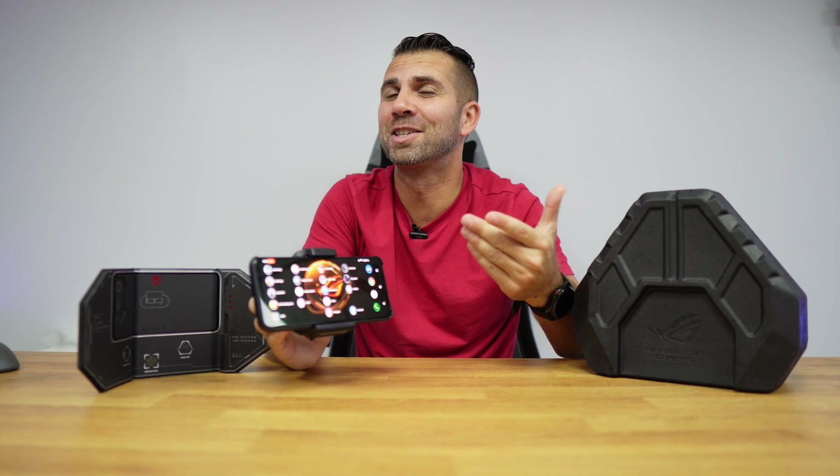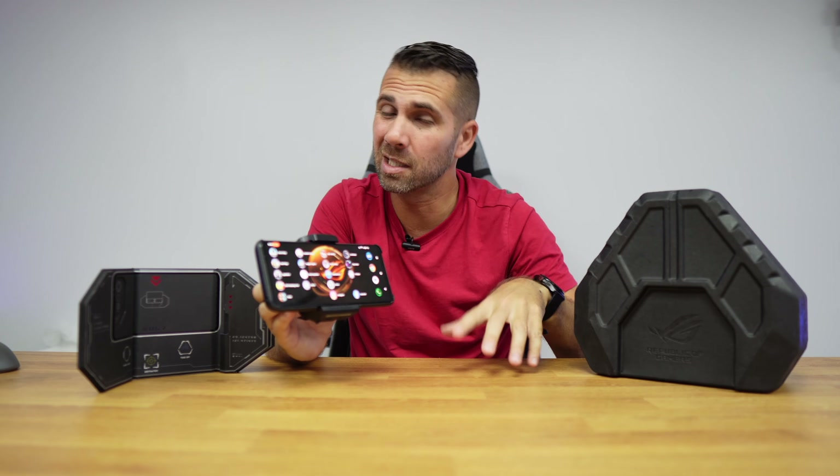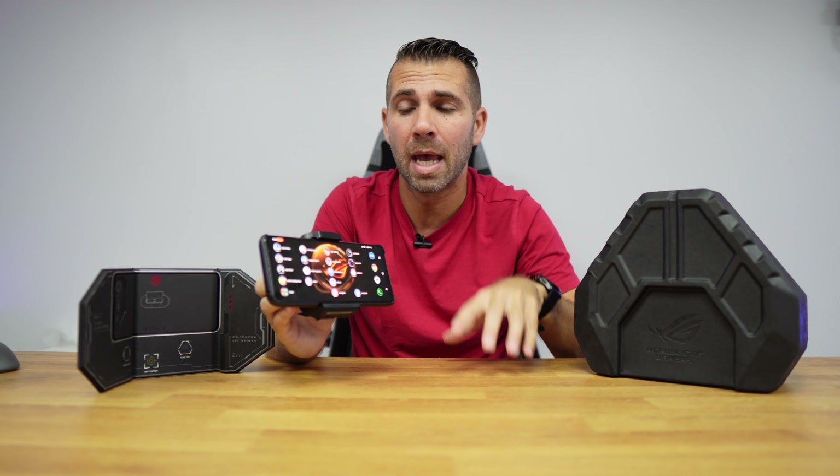Wi-Fi 7 is great to have on the ROG Phone 7 Ultimate. Besides higher speeds, it can connect to two different bands simultaneously — something we cannot do at this moment with current standards. On the data side, it can also use multi-link connection for 5G and 4G simultaneously, taking advantage of the best of both.